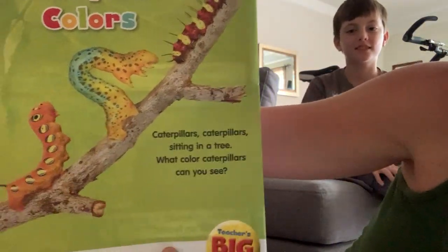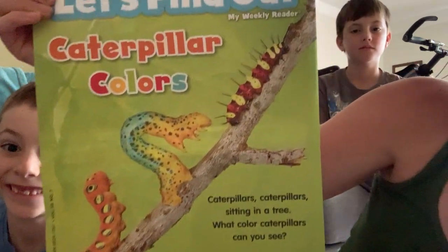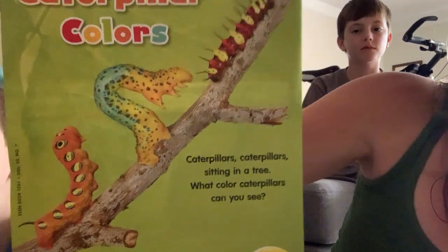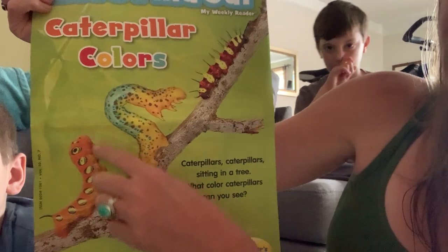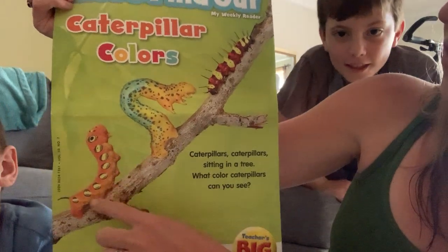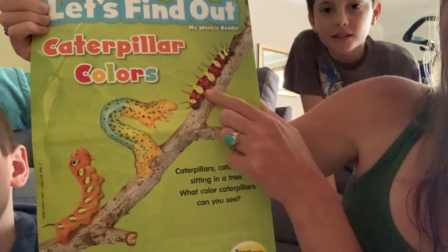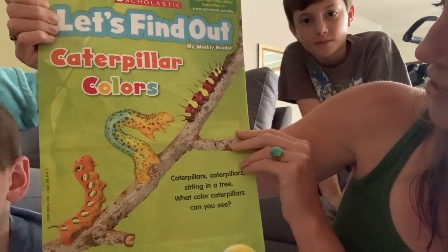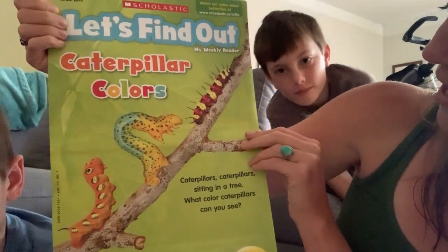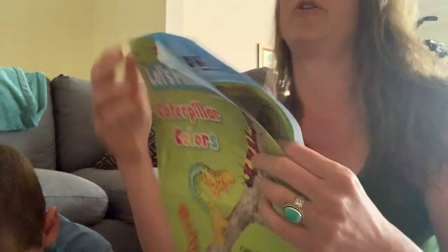Caterpillars, caterpillars, sitting in a tree — what color caterpillars can you see? Let's take a look at that cover. What color caterpillars do we see on this tree? What color is this one? Orange. How about this one? It's two colors — red and yellow. Those are very interesting looking caterpillars. Kind of cool that caterpillars come in all different shapes and colors. Let's open up our Scholastic and learn a little bit more.